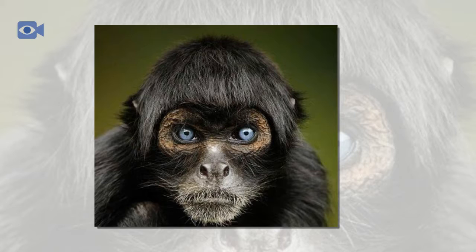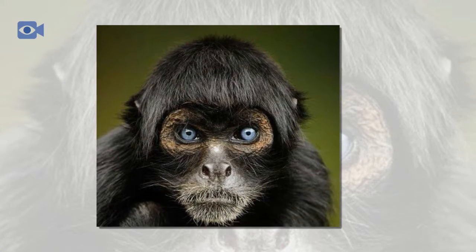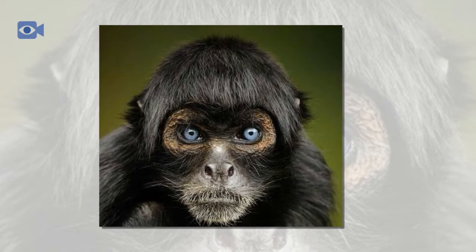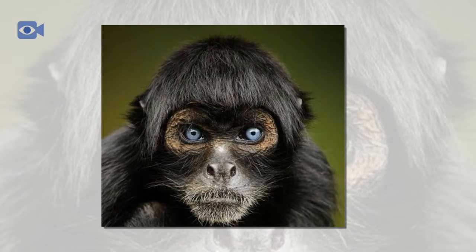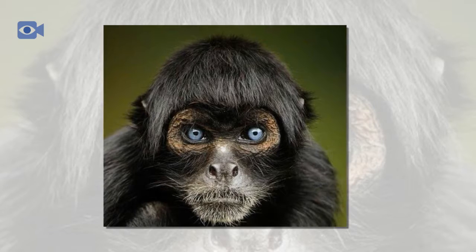The spider monkey can also hang from branches by its strong tail, which gives the spider monkey spider-like attributes. The spider monkey mainly eats fruits and berries, and spider monkeys are thought to play a vital part in spreading the seeds of many plants throughout the South American rainforests.